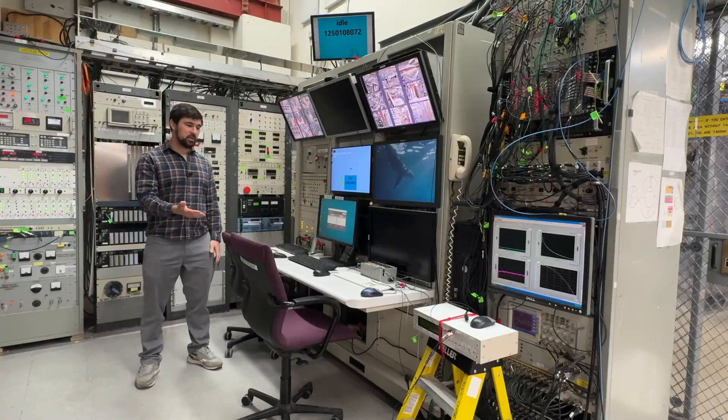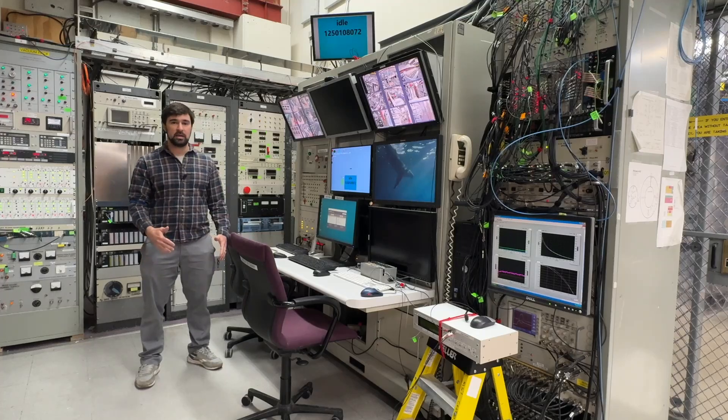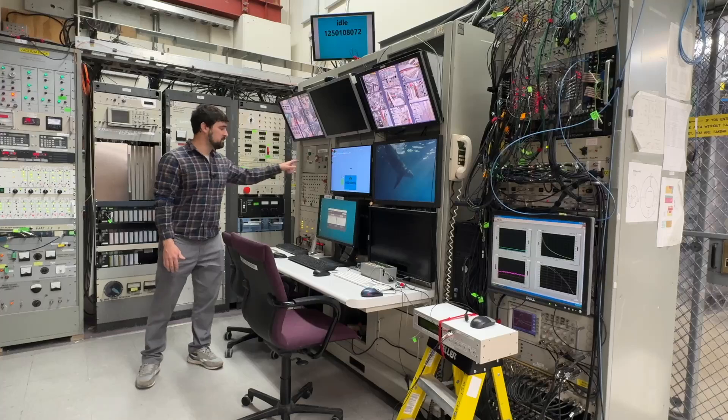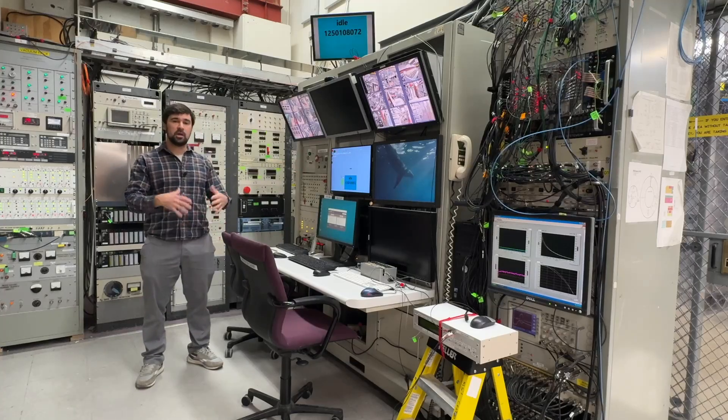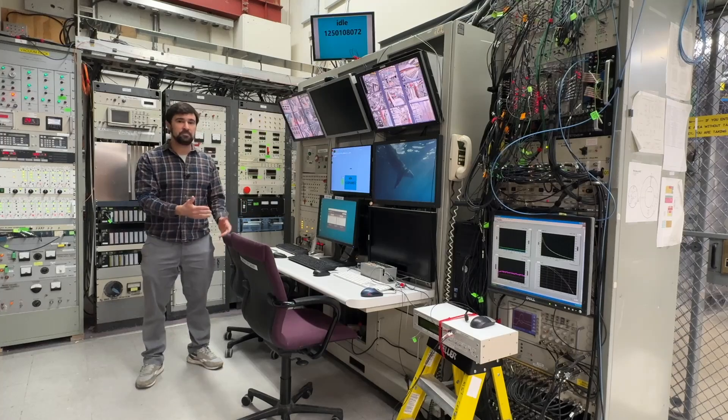During experiments, we sit here in the control room and use these knobs and buttons in order to control how the plasma is created. We've made plasma over 600,000 times in this lab. When we press this button, the system starts charging up giant power supplies that then deliver a huge amount of electrical energy into the donut-shaped metal shell in order to create the plasma.